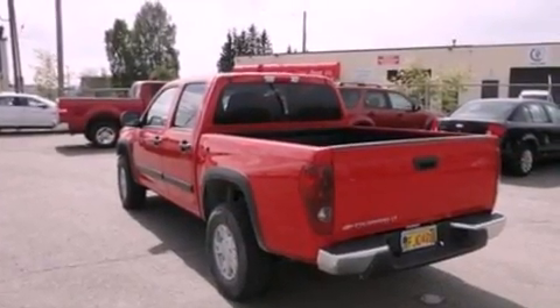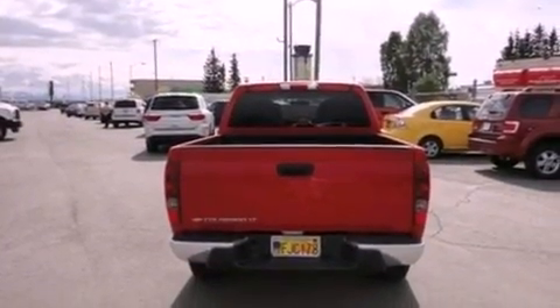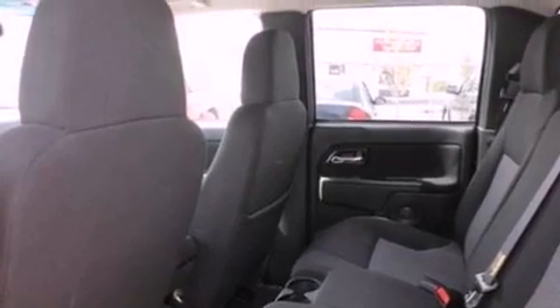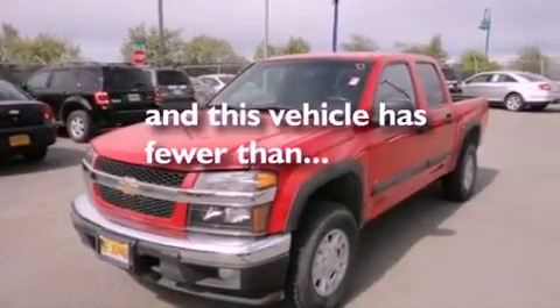Features include aluminum wheels, a low tire pressure indicator, cruise control, a 6-speaker audio system, a leather-wrapped steering wheel, automatic locking wheel hubs, a passenger-side vanity mirror, dusk-sensing headlights, air conditioning, and this vehicle has less than 60,000 miles.